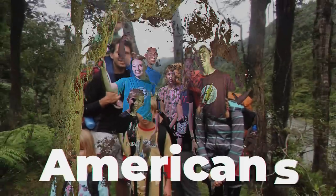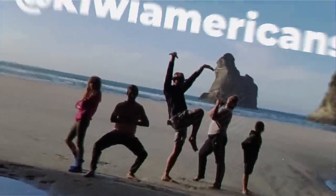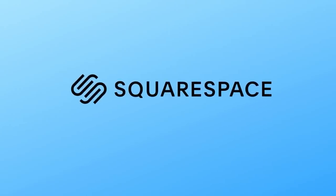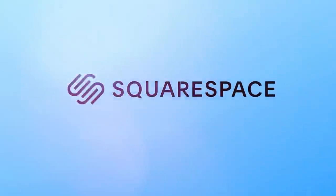So you're going to want to subscribe below and hit the bell. This video is sponsored by Squarespace — a great all-in-one platform to get your business online quickly.